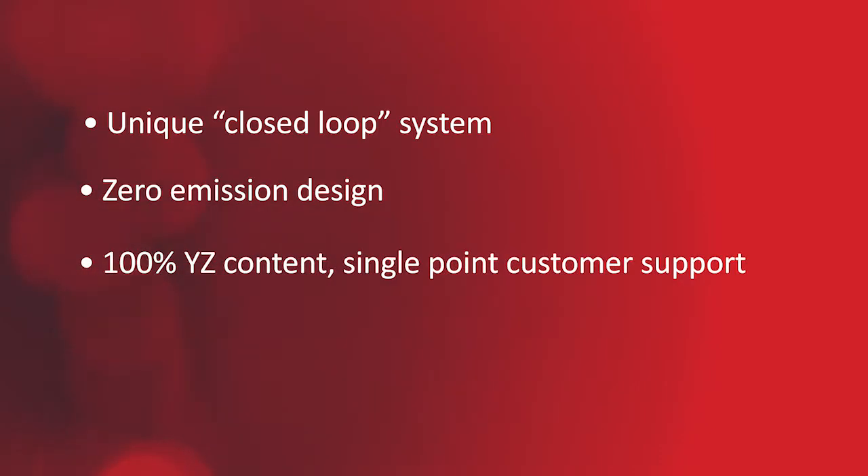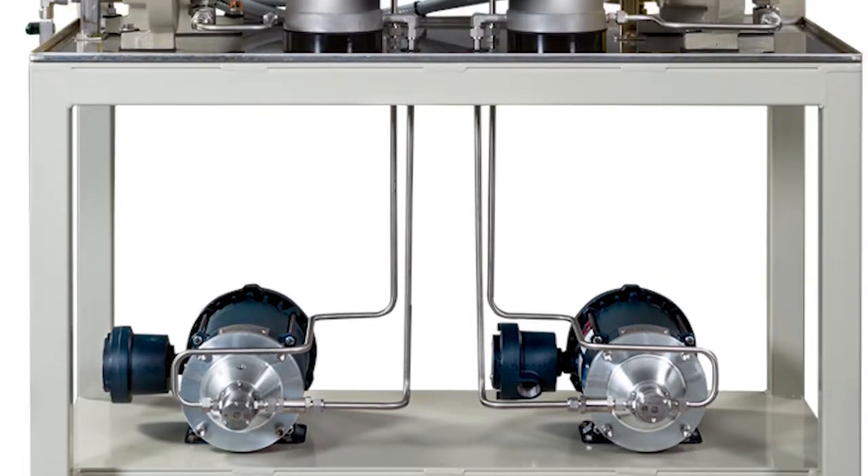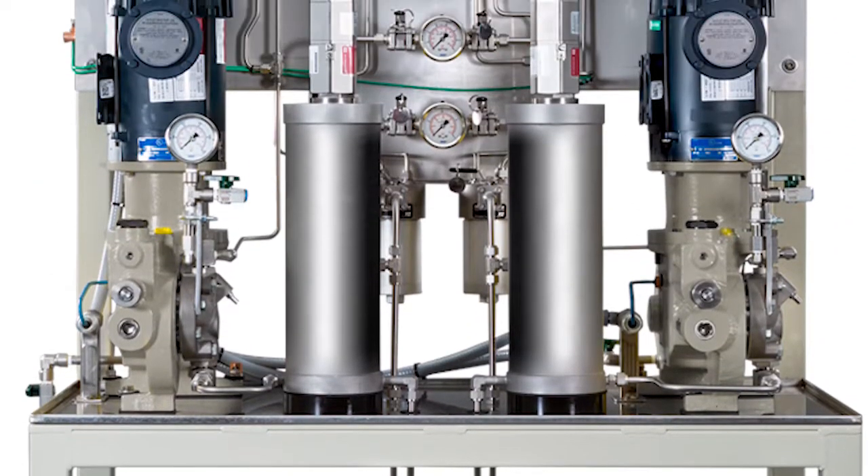It is 100% YZ content, so you'll have a convenient, single source for customer support. YZ's HVO system is an easy-to-use standard platform that can be configured for each unique application. A transfer pump moves odorant from the bulk storage tank into the verometer.